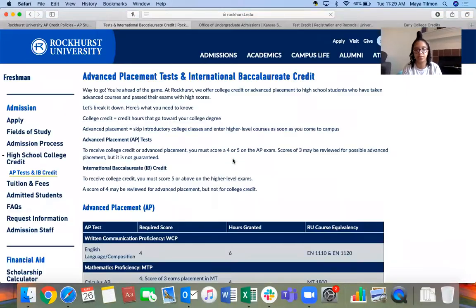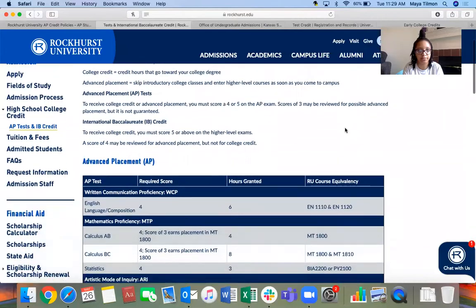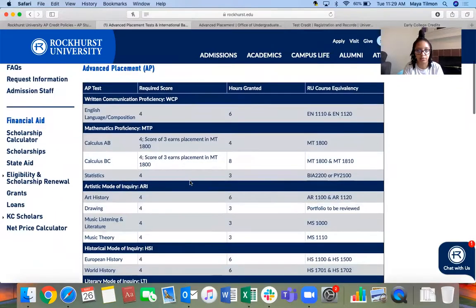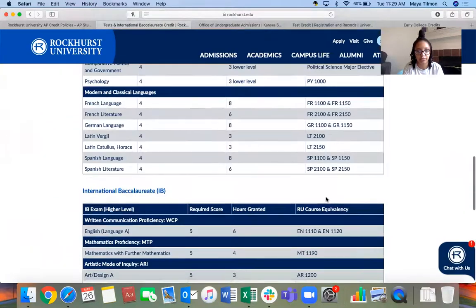For more information we can view Rockhurst's actual website. I always recommend double-checking on the actual college's website so you get the most up-to-date and accurate information. College Board is pretty up-to-date, but just to triple-check, definitely go to the college's website. Right here they have a breakdown: if you take actual college credit, those credit hours go toward your college degree; if you take advanced placement, you can skip introductory college classes and enter higher-level courses. And here's the list of what scores earn credits and the equivalency of which class that counts for.